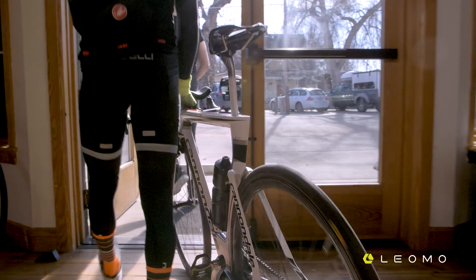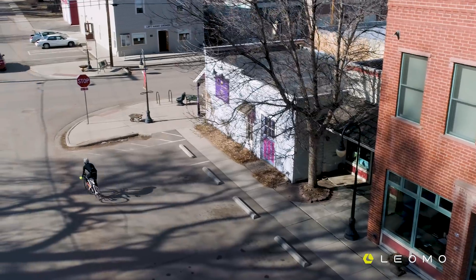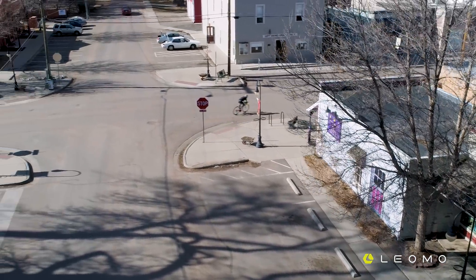Today we're using the Leomo Type R. The great thing about the Type R is it's an IMU-based technology which allows us to test different positions with riders out on the road and look at the motion metrics in real time.